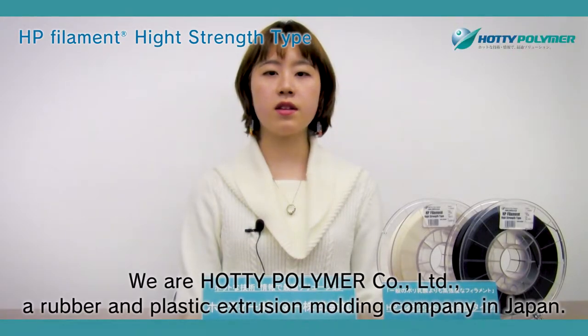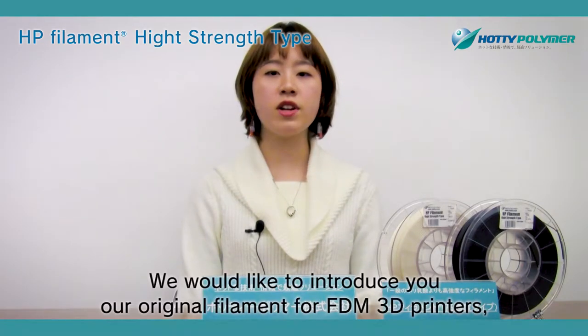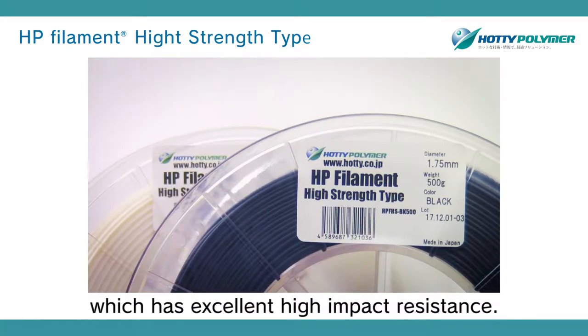We are Hottie Polymer Corporation, a rubber and plastic extrusion molding company in Japan. We would like to introduce our original filament for FDM 3D printers called HP Filament High Strength Type. HP Filament High Strength Type is one of our HP filament series, which has excellent high impact resistance.